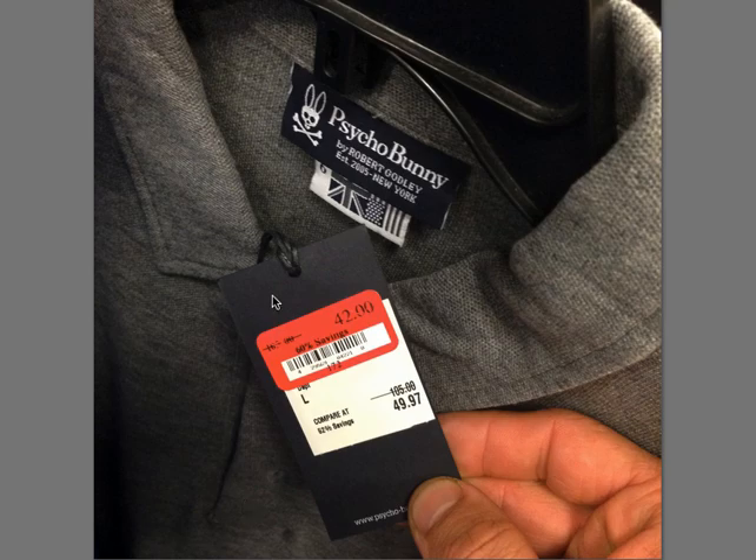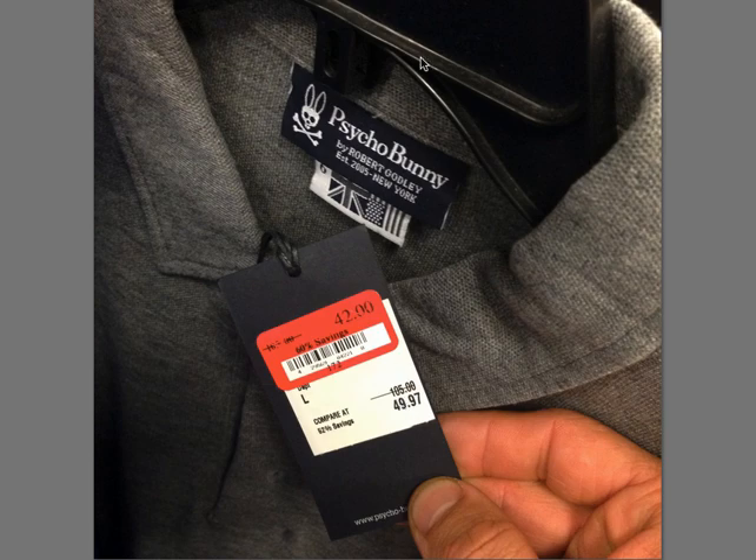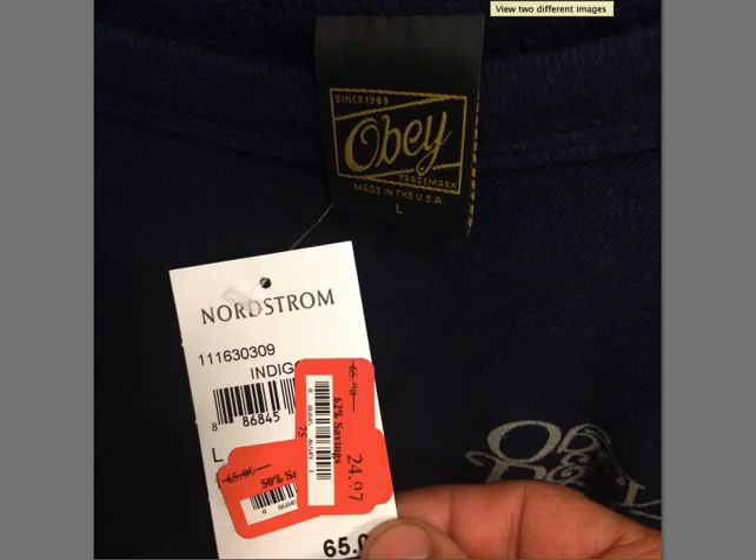Psycho Bunnies — three-button polo right here for $105. Then Obey — Obey makes a lot of stuff like surfer, skater-type apparel. This is $65, a simple sweatshirt. It will sell. Again with Obey, you really want to look for those crazy designs because there's a lot of Obey out there, and not all of it is very interesting.